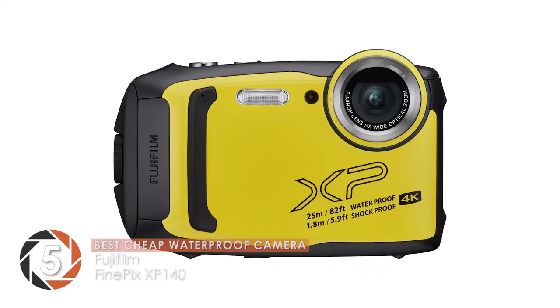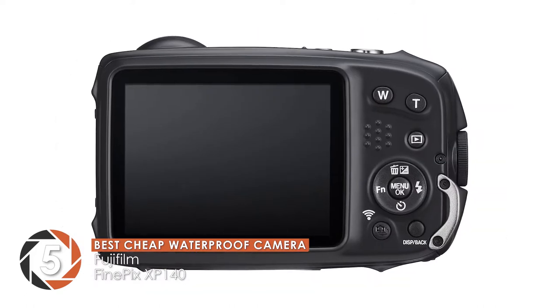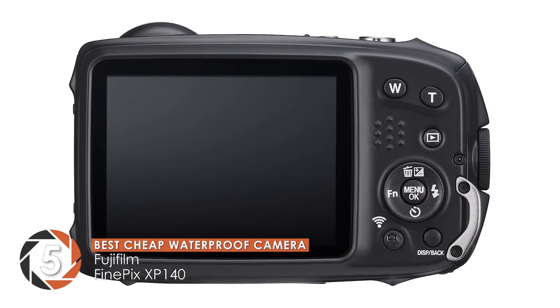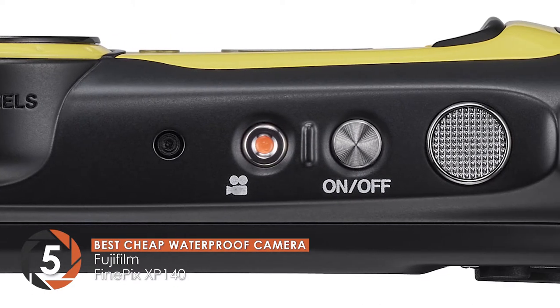First we have the best cheap waterproof camera, the Fujifilm FinePix XP140. This Fujifilm camera is well-built and very robust, providing you with multiple shooting modes such as 4K video recording.